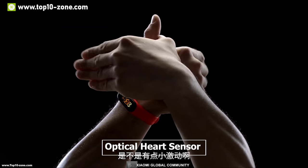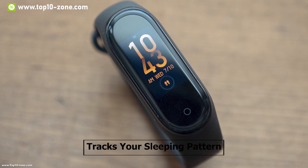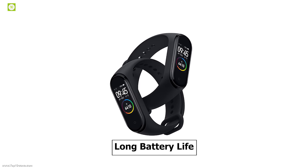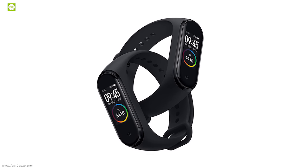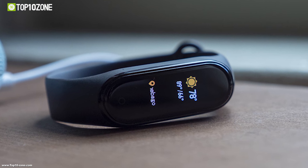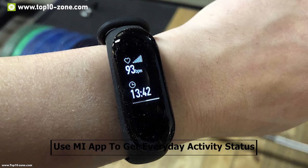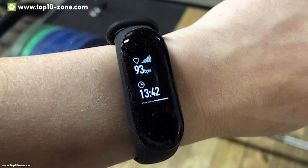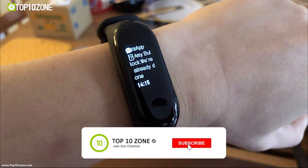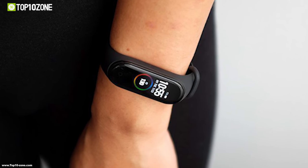It has an optical heart rate sensor which monitors your heart rate 24/7. It also tracks your sleeping pattern and informs you if any action is needed. It has a long battery life which can last up to 20 days depending on your usage. You can use the Mi app to get your everyday activity status and act accordingly. You can also instantly view call, text, and app notifications while keeping your hands free.